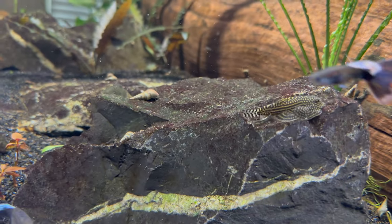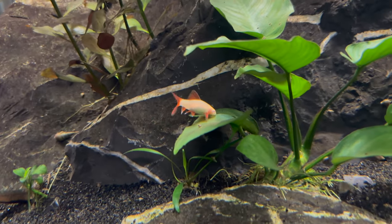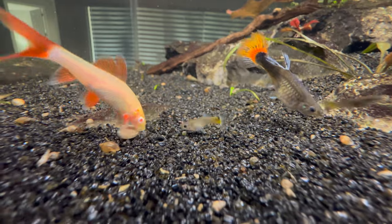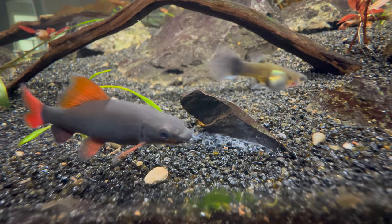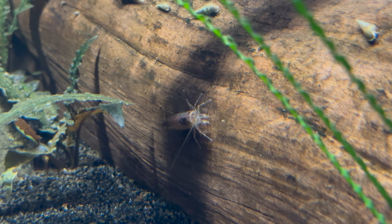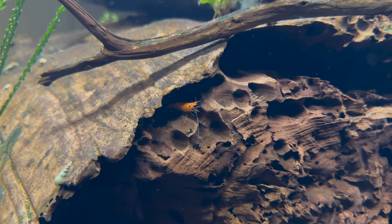Both the rainbow sharks — the black and the albino — are doing well and growing fast. The amano shrimp are the shrimp I see the most in the tank; not shy at all, they're usually going around picking at algae and leftover food. The orange rili shrimp I'm still not seeing that many of, but the ones I do see seem to be doing well.